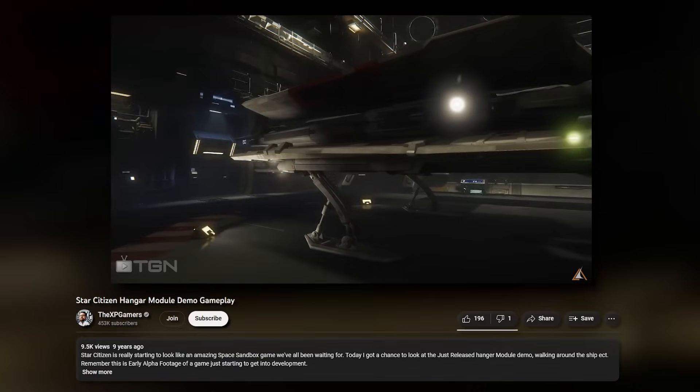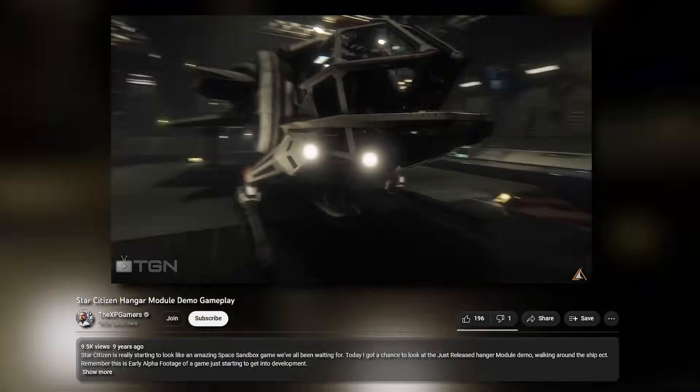I wasn't in this at the time because I couldn't really afford the Kickstarter back then, so I didn't jump into it. I wish I did, because I would have liked to see the hangar module, but unfortunately it never happened.